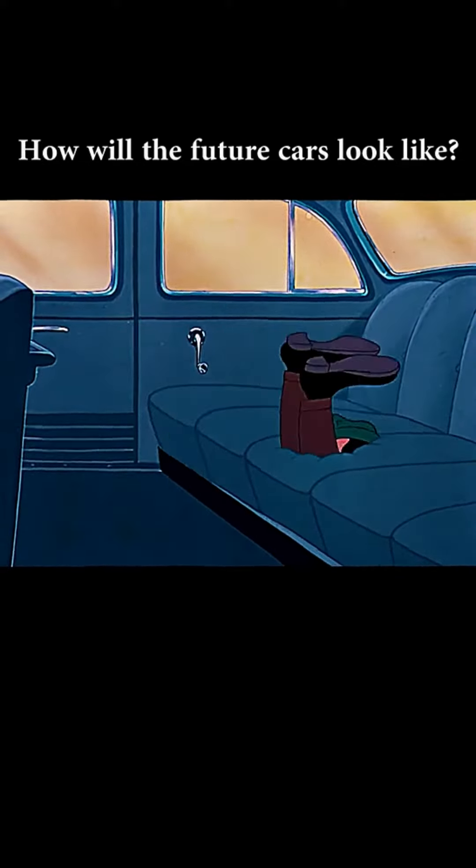In this model, notice the deep, soft cushions. This car uses absolutely no gasoline.